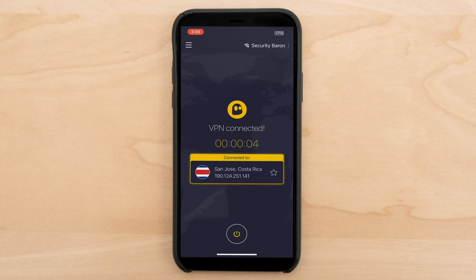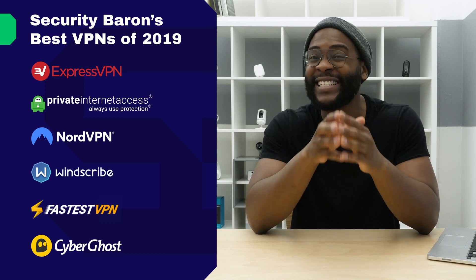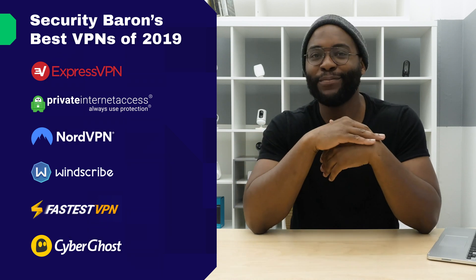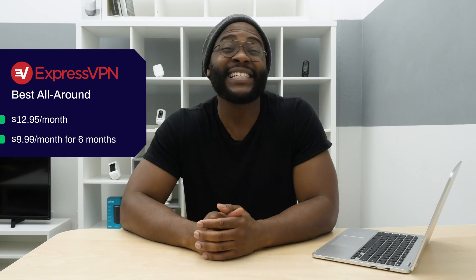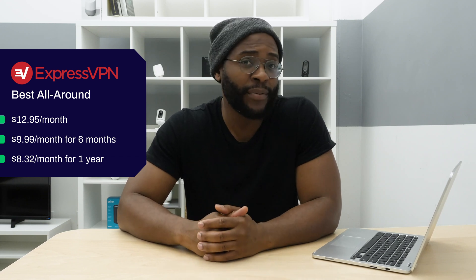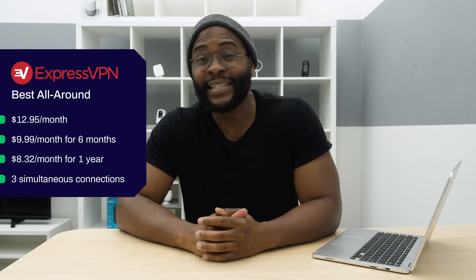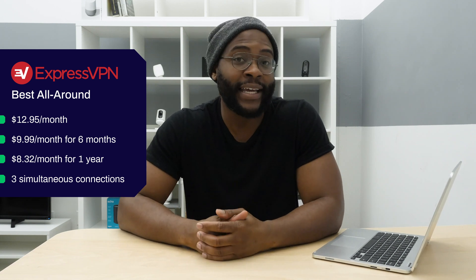Now that we've gone over our top picks for each category, let's look at the subscription options and simultaneous connections, because it's really important that you know how much you're paying and how much you're going to get out of each VPN. Starting with our best all-around VPN, ExpressVPN: for $12.95 you can get one month. For $59.95, or $9.99 a month, you get six months. The most affordable plan is their year-long deal at $8.32 a month or $99.95 a year. With each subscription you get three simultaneous connections, and you get 30 days to try it out with a money-back guarantee.